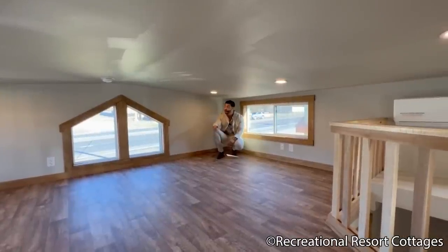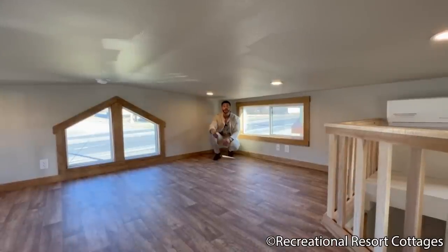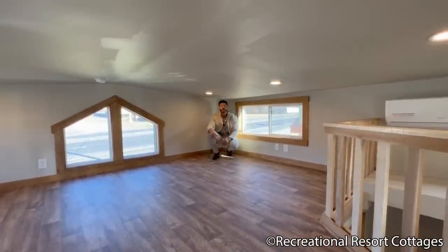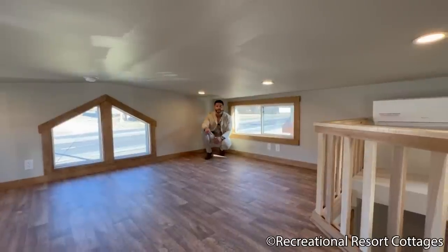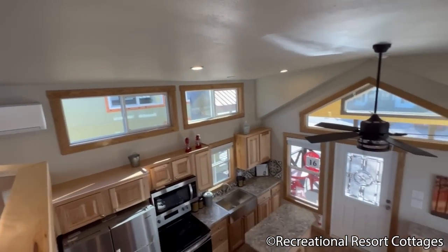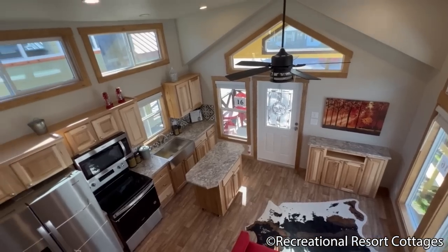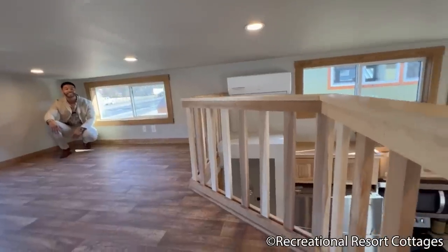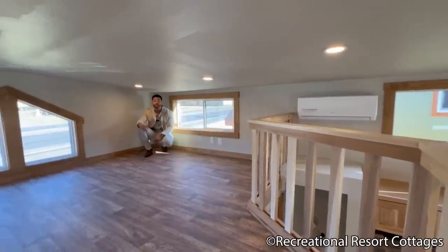Speaking of this loft space, look at how much natural light is coming in — clerestories on each side of the loft as well as beautiful trapezoid windows off the rear of the home. No matter if you walk around the back or the front, Recreational Resort Cottages gives tiny homes character and curb appeal, so people driving by know where that home came from because it looks like no other. Take a look down to the main area for the loft view of the Tumbleweed — 399 square feet never felt so sweet. And notice the hickory rails in the loft — real wood, very durable for longevity.